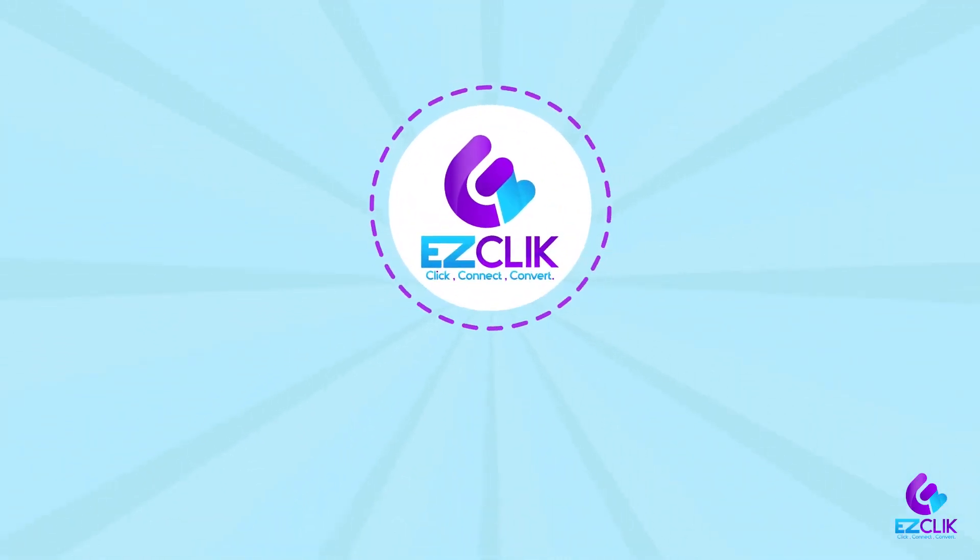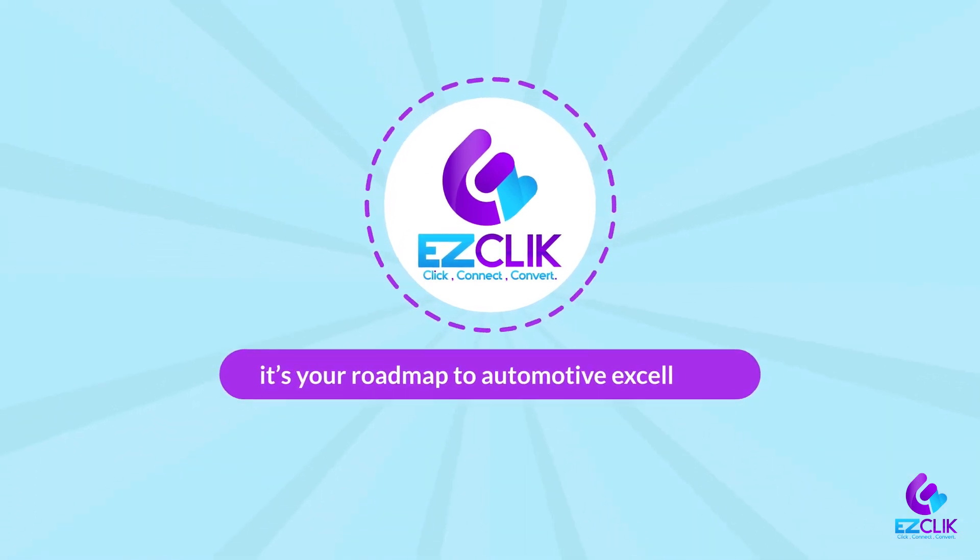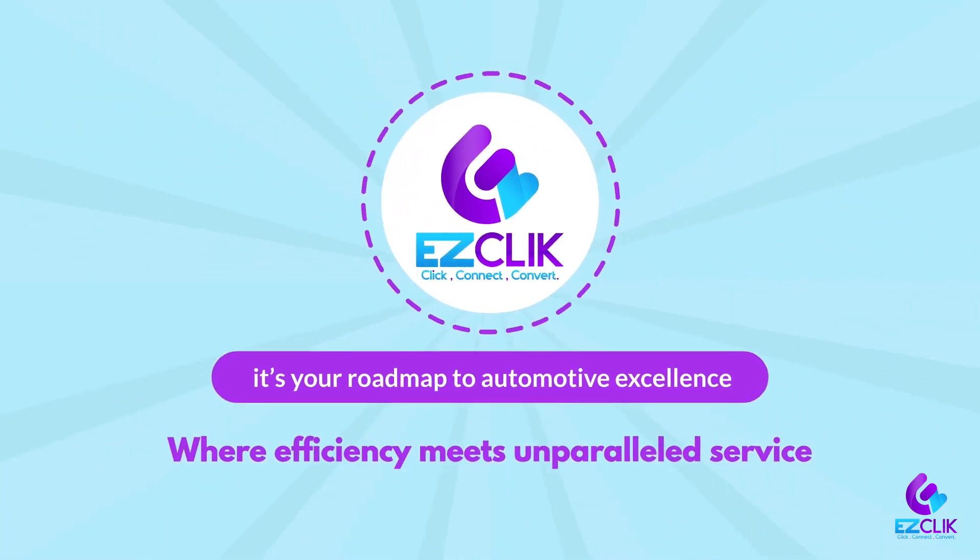EZClick isn't just a CRM — it's your roadmap to automotive excellence where efficiency meets unparalleled service.